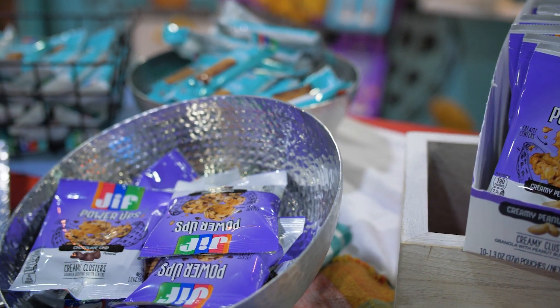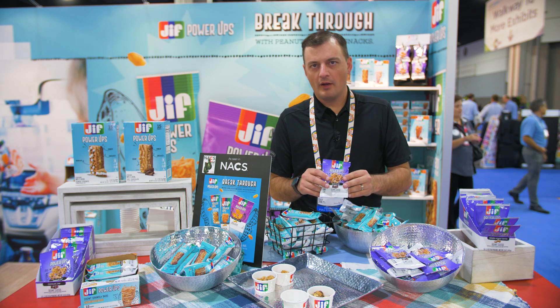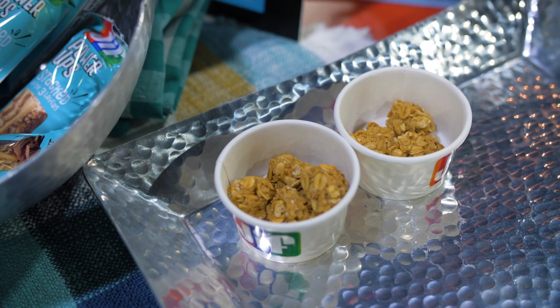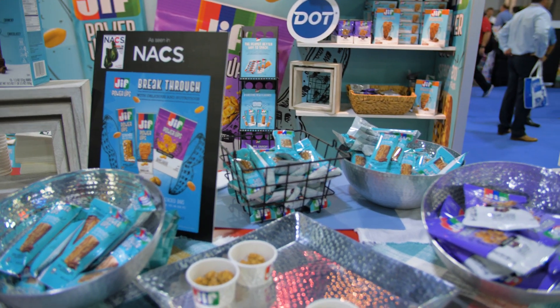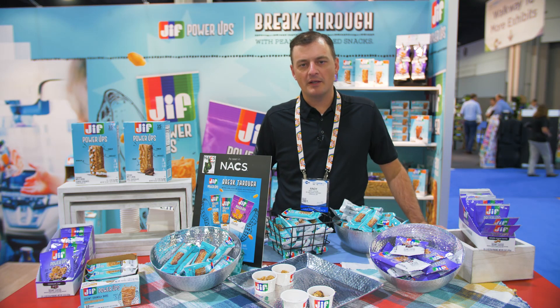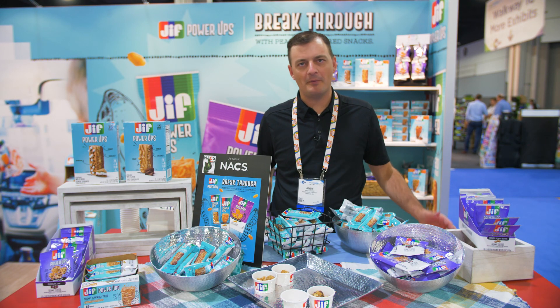We have the Jif Power-Up Clusters. These are peanut butter balls that are rolled in granola. We have one version with chocolate chips and one just plain with granola. It's a beautiful texture — a mixture of the smooth creamy peanut butter with the crunchy granola, and it's a perfect mix when you talk about chocolate and peanut butter. Who doesn't love that?